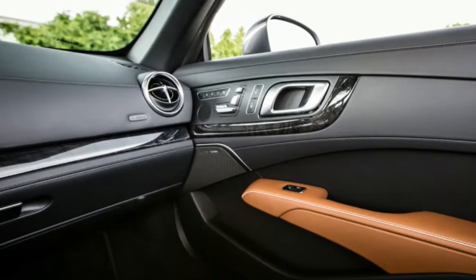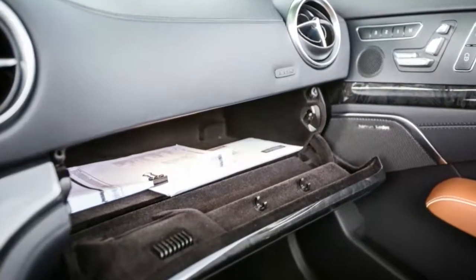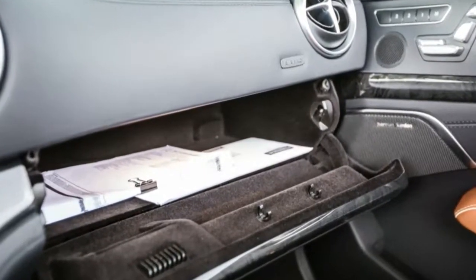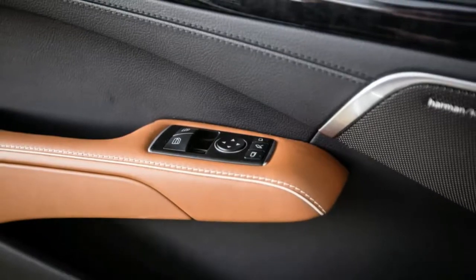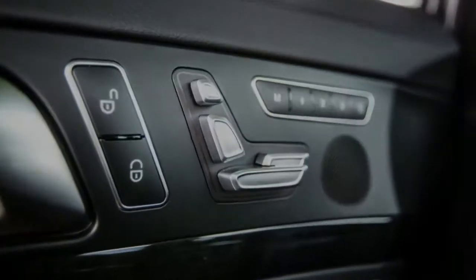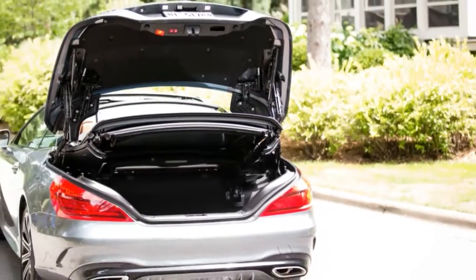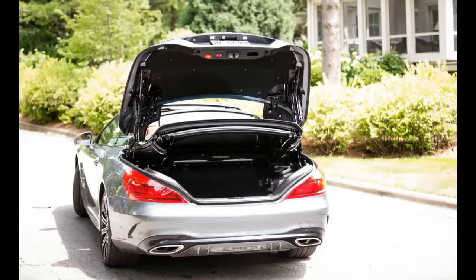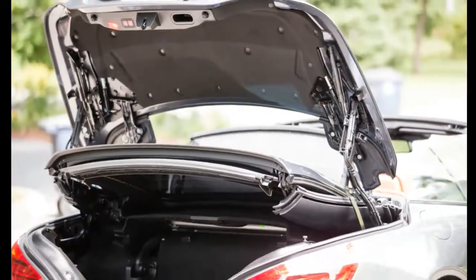0-60 MPH arrives in a reasonable 4.5 seconds, 0.1 second ahead of the SL400 and only 0.8 second off the pace of the SL65, which boasts twice the number of cylinders and exactly twice the pound-feet of torque for twice the price. And, not that it matters much in a high-end roadster, the SL450 impressed us with its efficiency, achieving a miserly 31 mpg on our 75 mph highway fuel economy test.